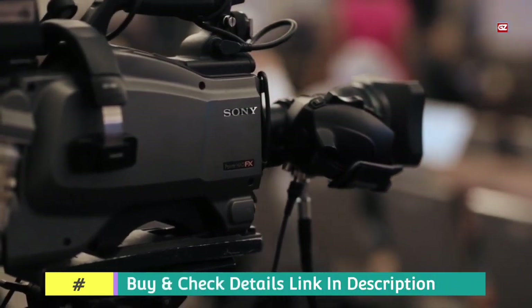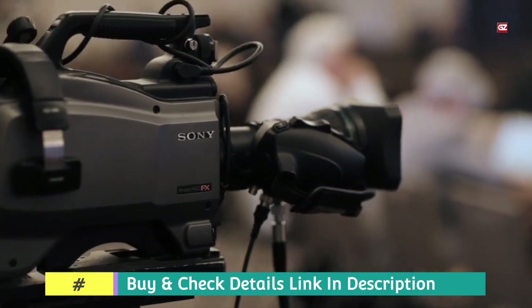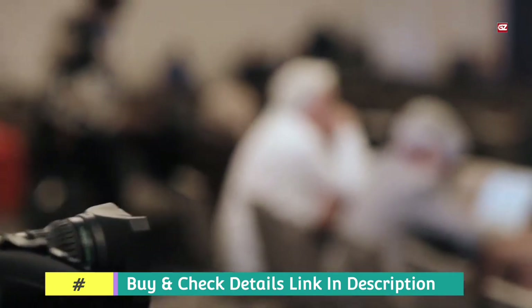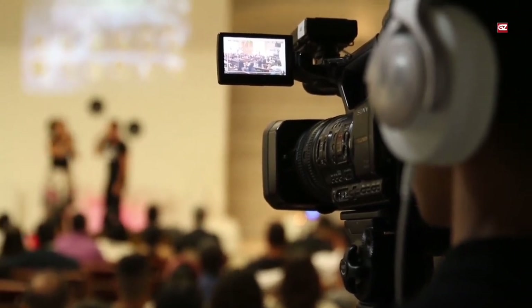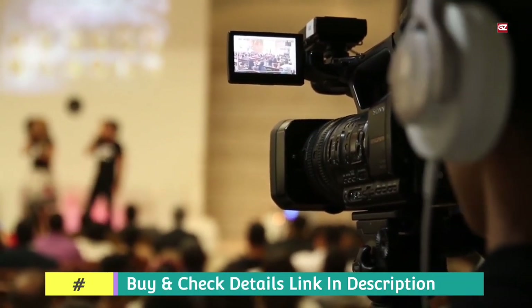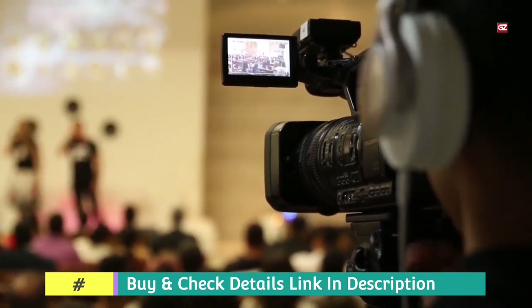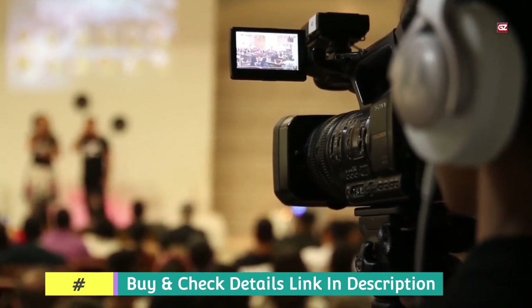As such, it is perfectly suited to create conventional sliding shots alongside jibs and overhead shots too. Overall, the Moza Slypod E is clever, powerful, and innovative. It combines conventional motion control into a brand new package with high levels of stability, making it a standout among the crowd.